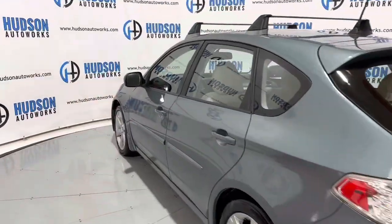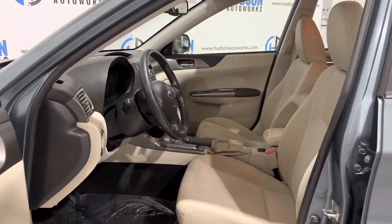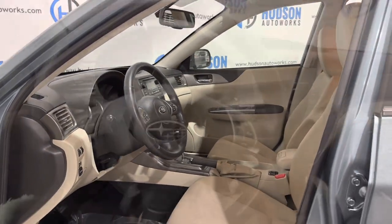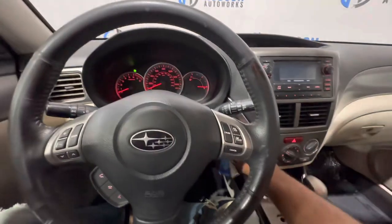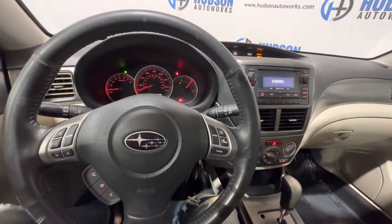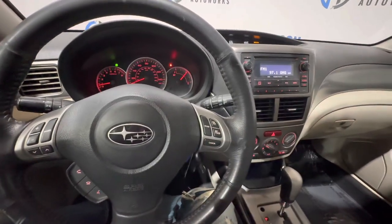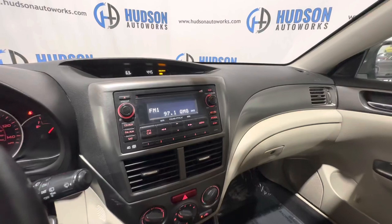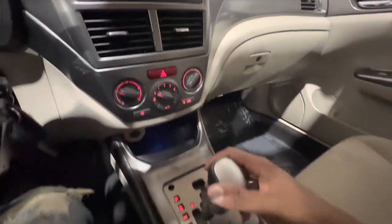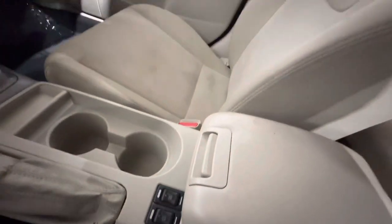This vehicle features a keyless entry system. You have that tan cloth interior with some satin silver and gray finishing pieces inside. To start the Outback Sport, just insert your key and turn — your gauges do a sweep and your multimedia system comes alive. On your steering wheel you have volume and tuning controls to the left along with hands-free controls, and cruise controls off to the right. This is an AM, FM, and XM satellite radio-ready system with Bluetooth calling features. Your climate controls are right below there, along with your gear shifter with a sport mode. You also have two-stage heated seats for both front passengers, controlled right down there.